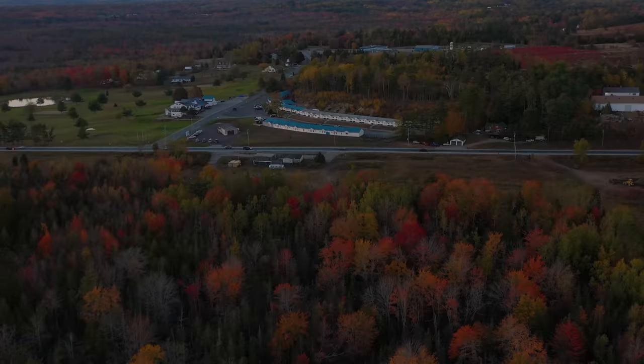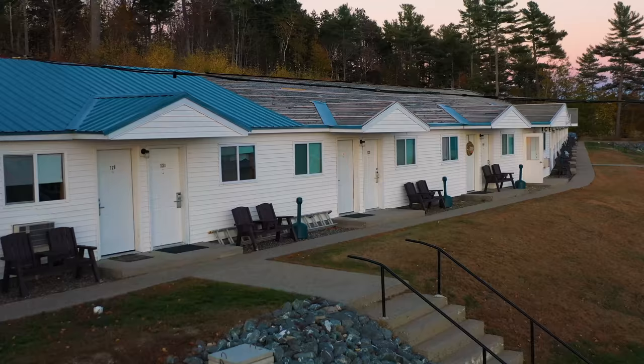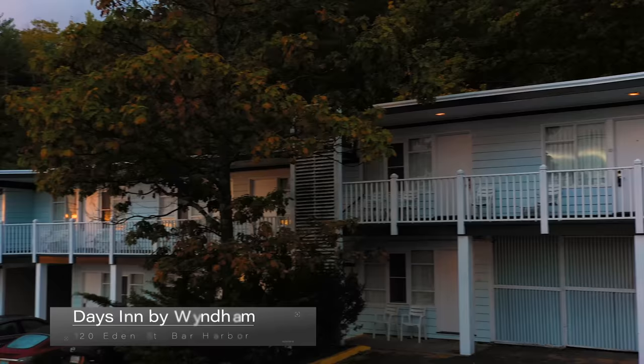We stayed at a couple of hotels in the Bar Harbor region. First was the White Burgess Motel near the Down East Scenic Railway, 30 minutes northwest of Bar Harbor — a great motel, pet-friendly, with a nice-sized room with kitchenette, great for an extended stay. We also stayed at the Days Inn in Bar Harbor, which was a decent room as well.